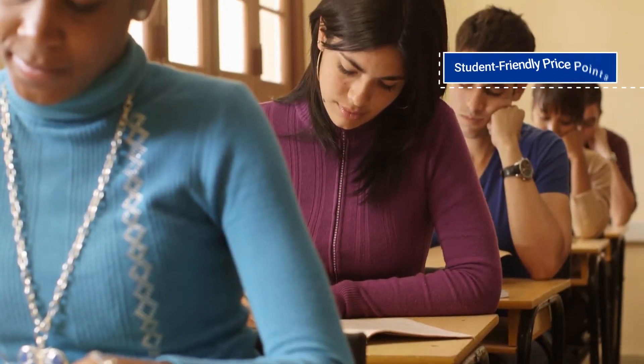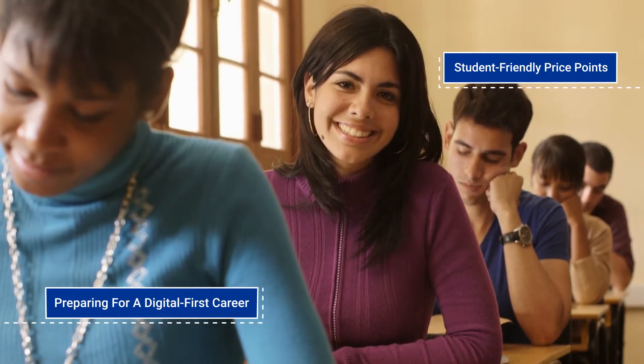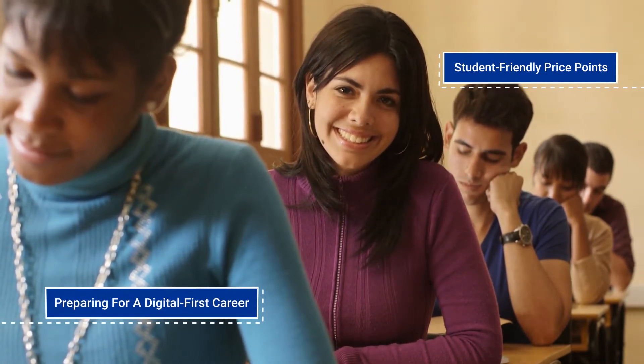Through its student-friendly price points, Trezzy Academy drives a paradigm shift in design pedagogy and learning, preparing students for a digital-first career.